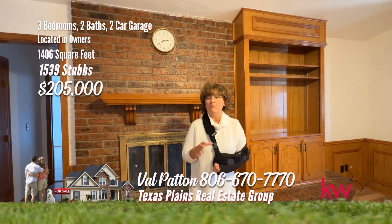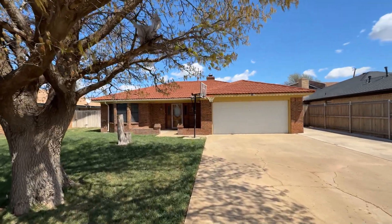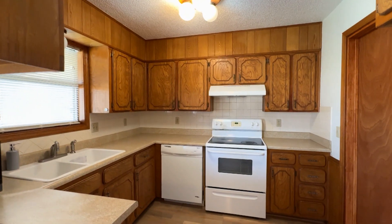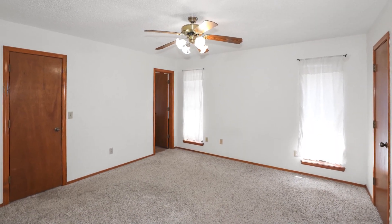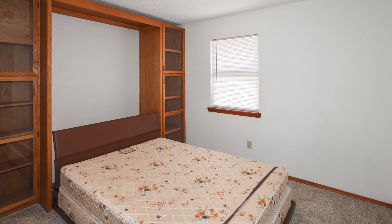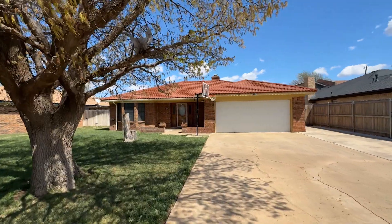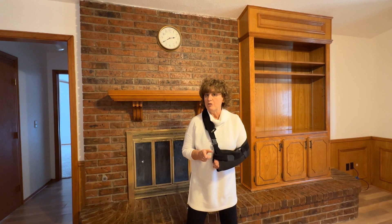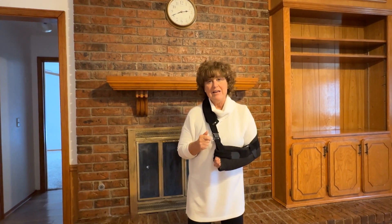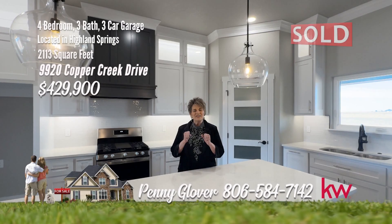Hi, I'm Val Patton. Today I want to show you a great three-bedroom, two-bath, two-car garage. Well-maintained three-bedroom, two-bath home. Cozy up in the living room in front of the wood-burning fireplace, surrounded by built-in shelving and charming details. The kitchen and dining area offers plenty of counter space and cabinets. The master bedroom is isolated with a three-quarter bathroom. The second bedroom features built-in shelving framing a Murphy bed, easily put away to use the room for multiple purposes. The backyard is well-sized and boasts a covered 10x24 RV carport with a rolling gate. This home is ready for you to move in — close to the medical center with great RV parking. If you like this home or any other, give me Val Patton a call at 806-670-7770.